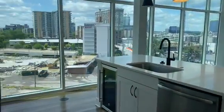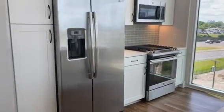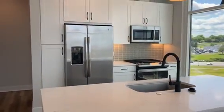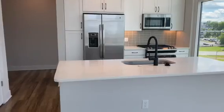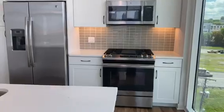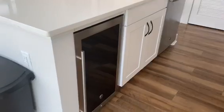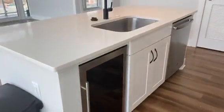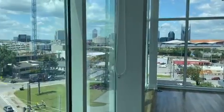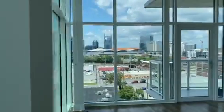You have this very open kitchen here. Depending on what level you're on, we do offer two different color schemes. In this one you will see the white cabinets and gray backsplash. The next level up you would have the gray cabinets and white backsplash. We are one of the few communities in Nashville that offers gas stoves and a wine fridge. We have deep sinks and disposals.